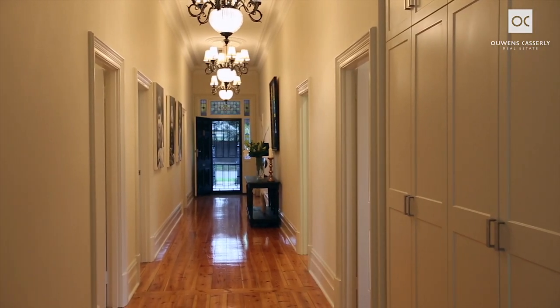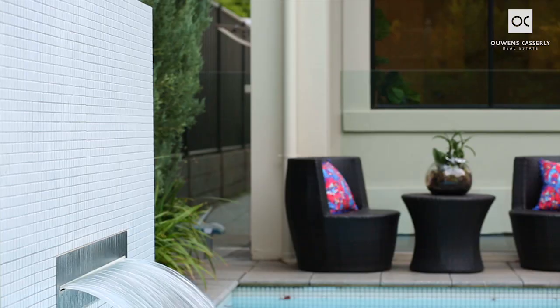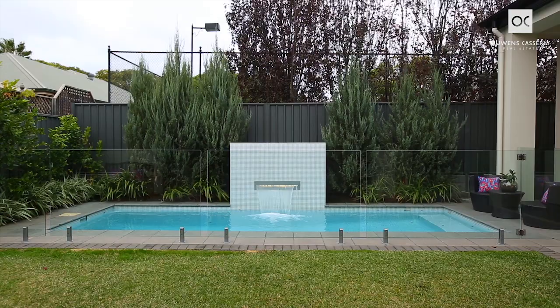Welcome to 63 Cambridge Terrace, right here in the heart of prestigious Malvern. My name is Alex Ouwens from Ouwens Casserly, and we're proud to present this beautiful character-laden, fully renovated villa with a beautiful in-ground swimming pool and that sleek extension. Please come through and join me on the tour.